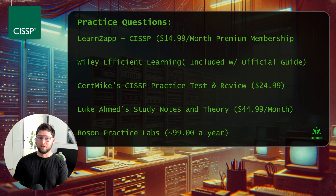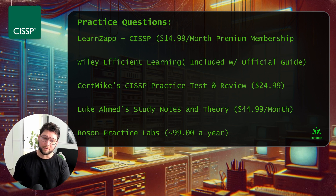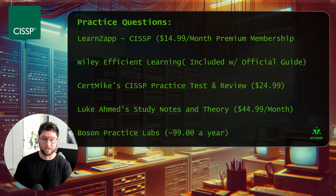I absolutely recommend LearnZapp's CISSP practice exams. There is a free version you can test out, but to get the most out of it I recommend the premium membership at $14 a month. I used this every day — wake up, do a few practice questions, and take a few during breaks at work. If you don't want to pay for that, you can use Wiley Efficient Learning, which comes with the official practice guide and official study guide and has practice questions from each chapter as a mobile app. The questions are actually pretty similar to LearnZapp's.